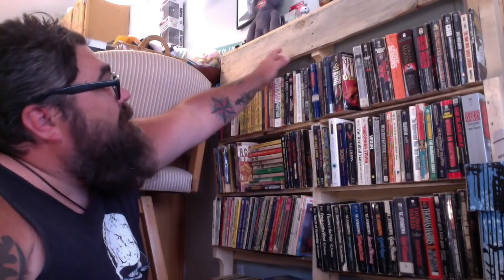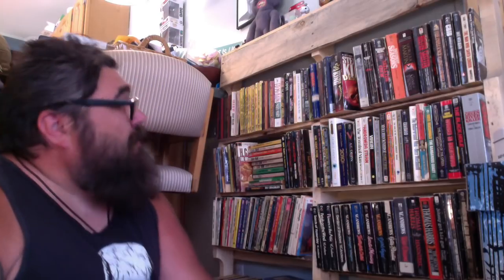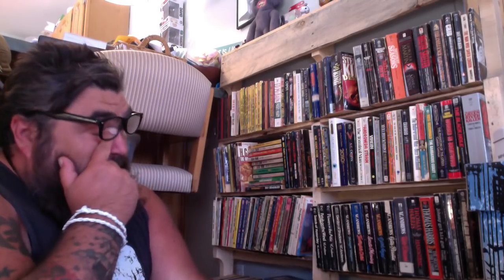So today we're going to start the unhaul. This bookcase is a pallet bookcase that Zoe made. I think it was actually one of the first videos I put up here when there was nothing on it. I'm going to be going through these books and putting aside ones I'm keeping and ones I'm not. I don't know what I'm going to do with the books I'm not keeping yet, but this will be tricky because a lot of these books have sentimental value.